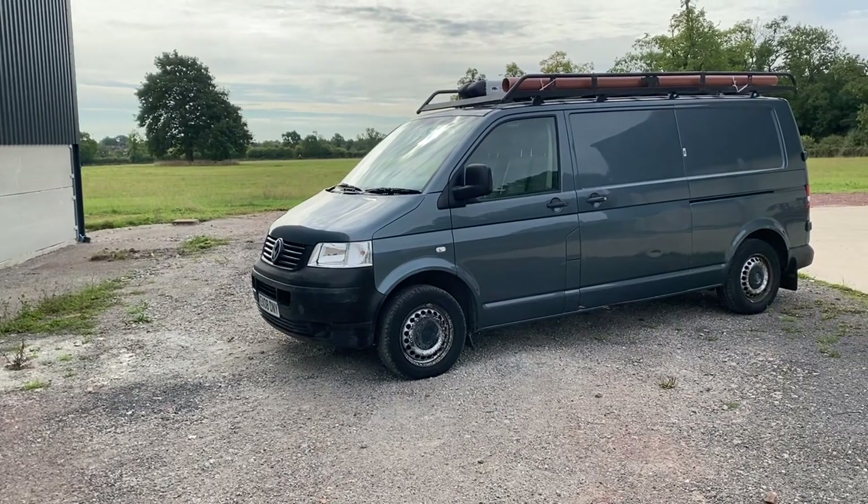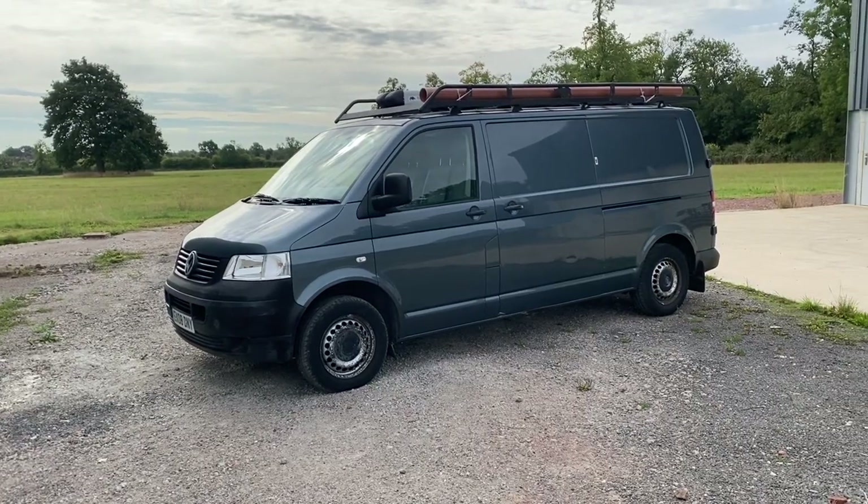The first item on the list is the actual van itself. It's a 2008 T5, 2.5 litre, six-speed, air conditioning, electric windows, long wheelbase. It was a bit more than I wanted to spend, but these are pre-Covid prices. I spent months and months trying to find a van and couldn't find one. This one popped up and I jumped on it the next day because I was sick of looking. For the van, we paid six thousand pounds.